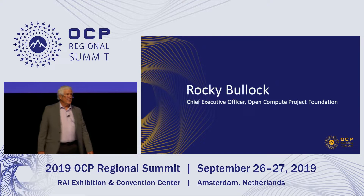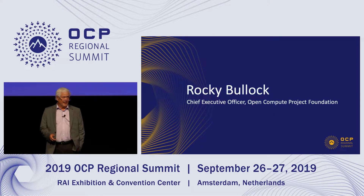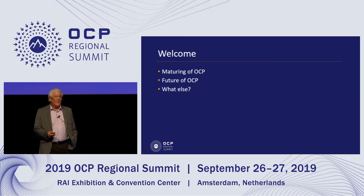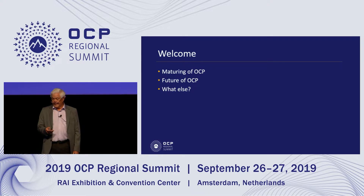Welcome to our third European Regional Summit, which is our 12th summit in total since we started. It's often a value to look back at history and learnings as we map a path forward, and that's what I'm going to talk about today.